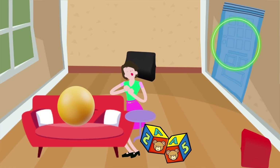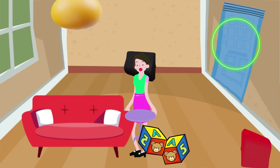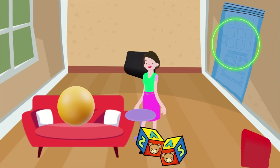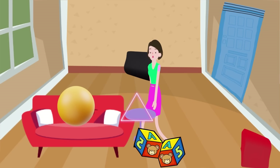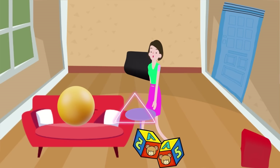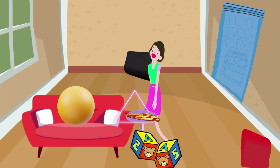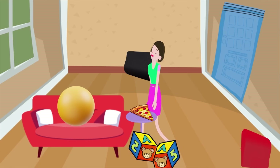Look over there! A circle on the door! A circle is round and doesn't have any corners. It's like a yummy pizza or a bouncy ball that goes round and round. Oh, what's this? A triangle on the table. A triangle has three sides and three corners. It's like a pointy mountain or a big slice of pizza with three edges. Look at that on the window — it's a rectangle. A rectangle has two long sides and two short sides. It's like a tall building or a picture frame we have at home.